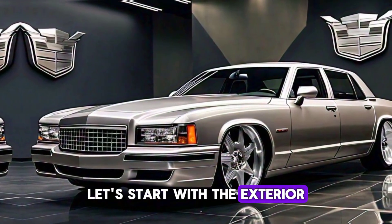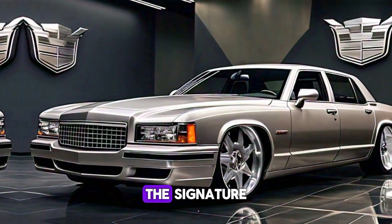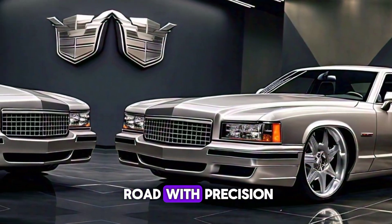Let's start with the exterior. The 2025 Fleetwood Brougham commands attention with its bold design. The signature front grille is a statement of power and prestige, flanked by LED matrix headlights that light up the road with precision.